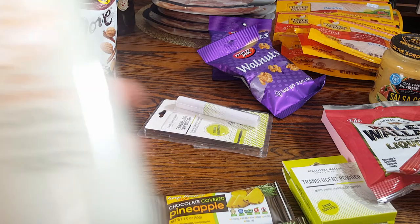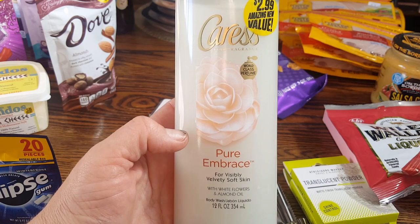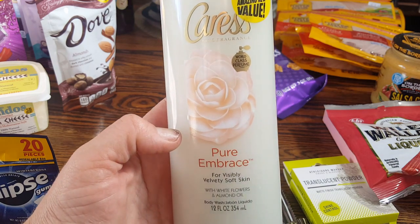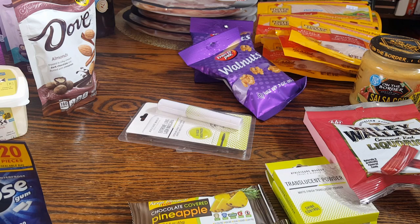My favorite body soap is Caress, and they did have the Caress Pure Embrace for $2.99. This smells amazing. I picked up two because when I find it at that price, I'm going to get it. It's like getting two for the price of one.